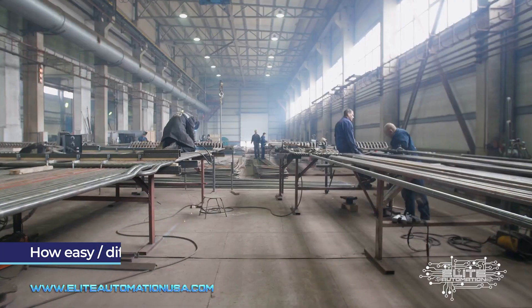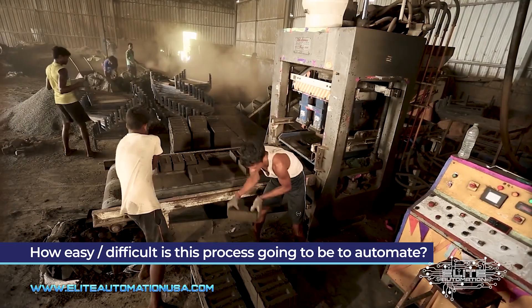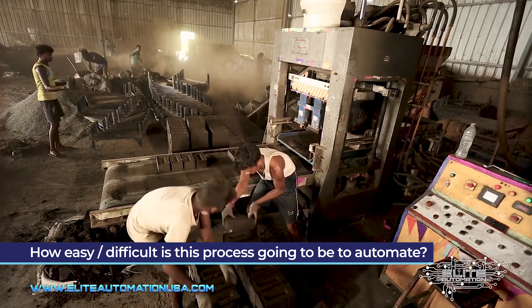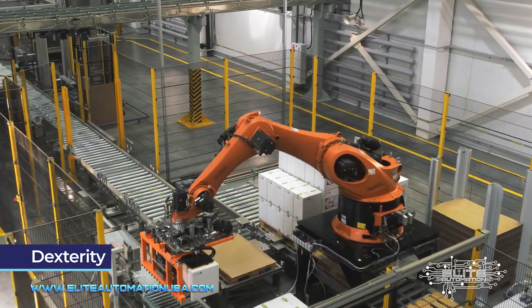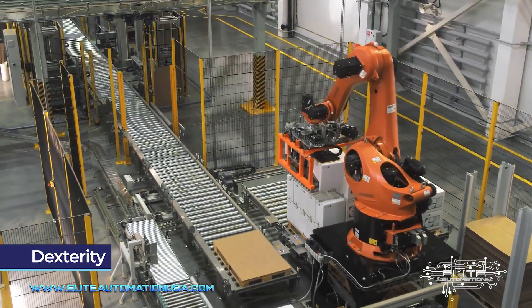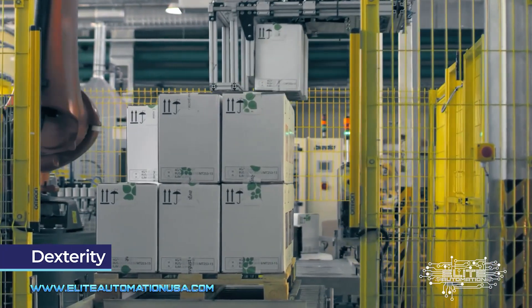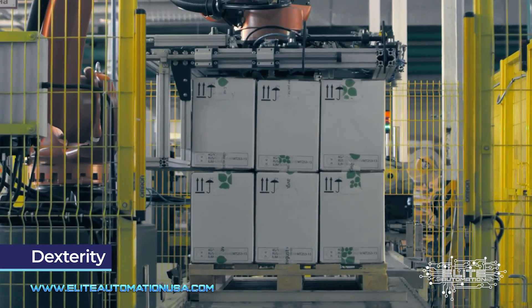One of the next things you want to look at is how easy this process is going to be to automate. This takes some expert experience to really evaluate, but to break it down as simply as possible: dexterity is one of the biggest challenges when it comes to automation. If you have a simple square block and you need to pick it up and move it to another location, that's super simple.